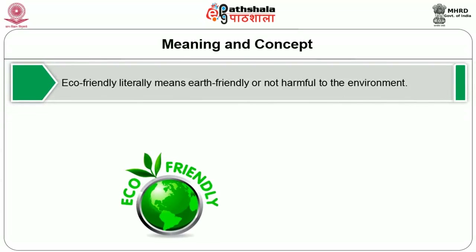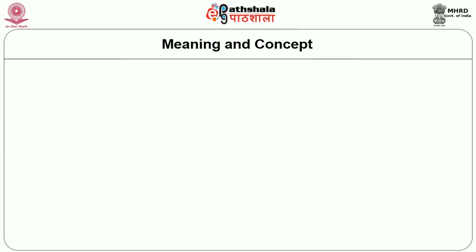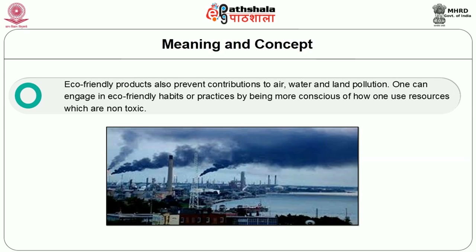For our world to survive, human beings should find a greener way to live. One needs to find necessary information that will make the home and family more environmentally friendly as well as more energy efficient. Eco-friendly literally means earth friendly and not harmful to the environment. This term most commonly refers to products that contribute to green living or practices that help to conserve resources like water and energy. Eco-friendly products also prevent contributions to air, water, and land pollution. One can engage in eco-friendly habits by being more conscious of how resources are used — and they are non-toxic.